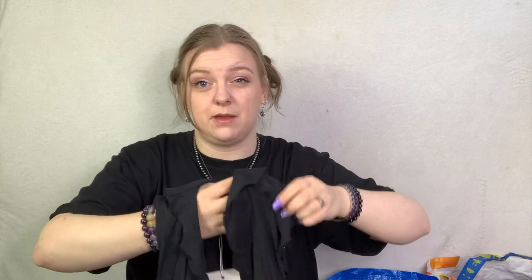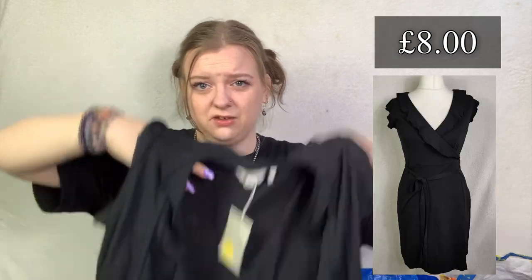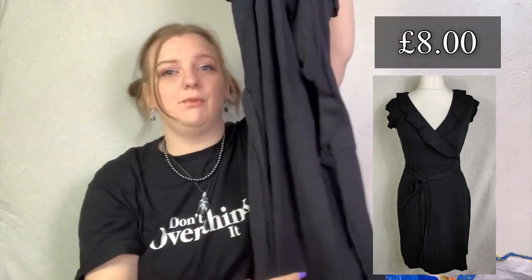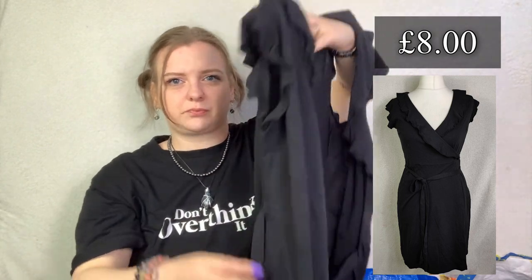Next up - this is Boden and it's new with tags. My scope - a lot of scopes do it - but they get like Boden sample stock or seconds. This is just a Boden wrap dress. It's got a lot of ruffles. They usually price these at £15 to £20, but this one was priced lower - around £8. It's a size 8, but because it's a black wrap dress and it's sleeveless, I thought it's going to be really good for the summer and hopefully should sell pretty quickly.